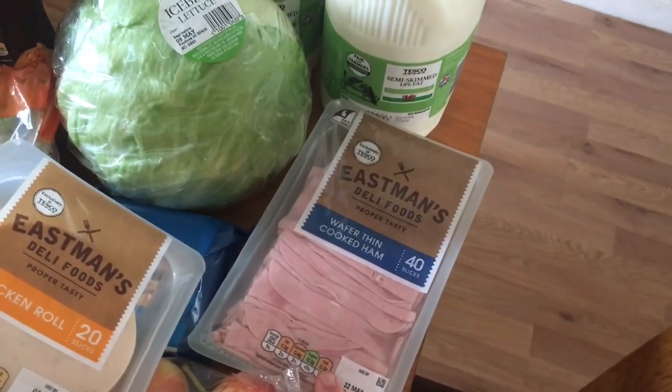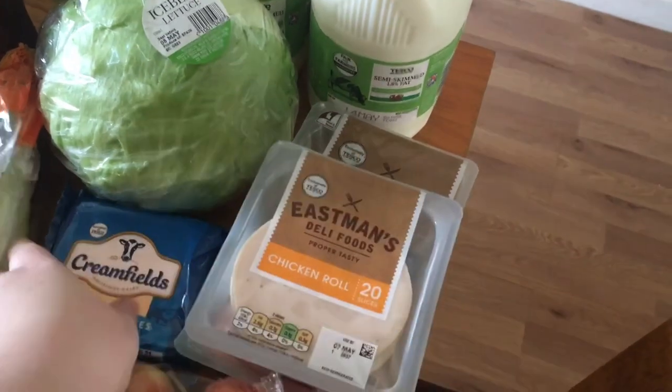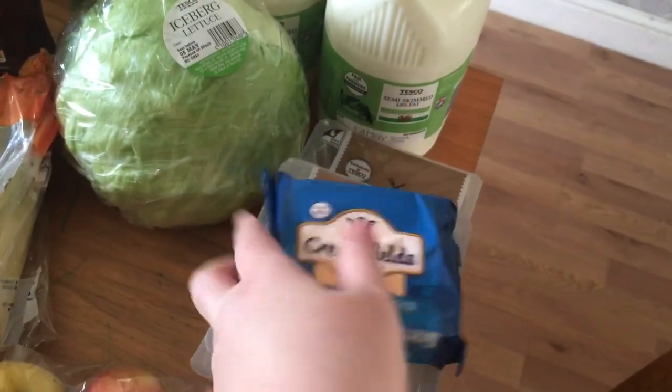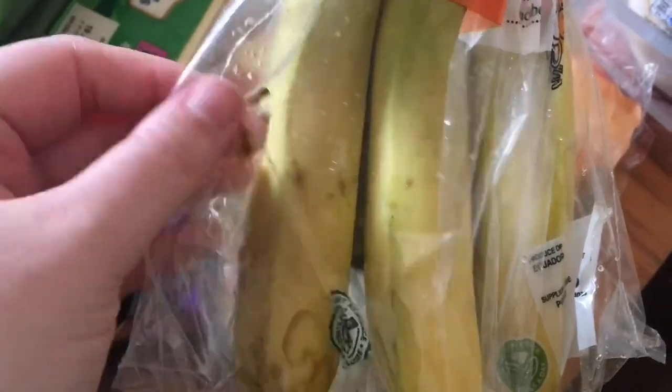Wafer thin cooked ham — you get 40 slices in there for one pound. Fifteen cheese slices, I think they're about 79 pence. A packet of bananas, which to be honest look a bit rank.